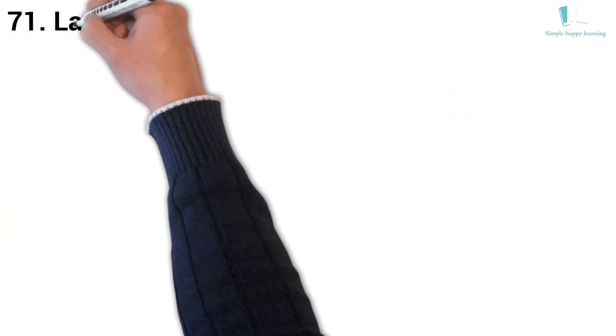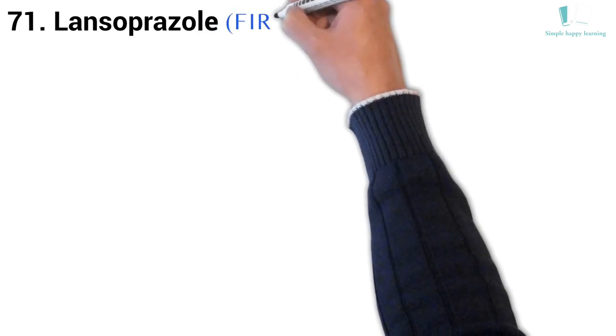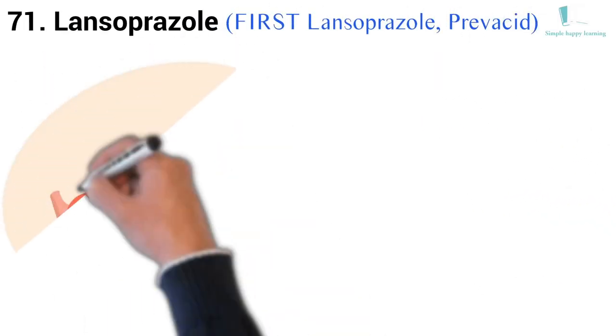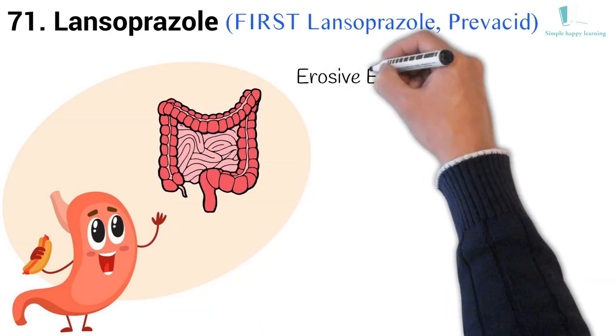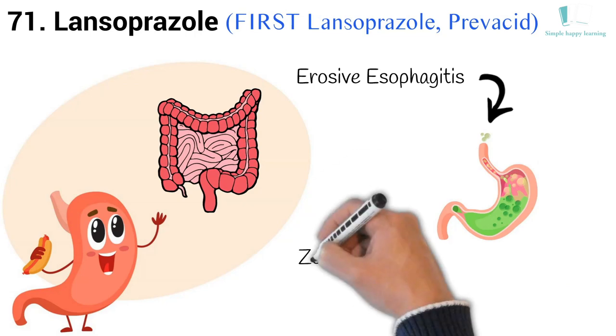71. Generic name: Lansoprazole. Brand names: First-Lansoprazole, Prevacid. Prevacid is used to treat and prevent stomach and intestinal ulcers, erosive esophagitis, damage to the esophagus from stomach acid, and other conditions involving excessive stomach acid, such as Zollinger-Ellison syndrome.